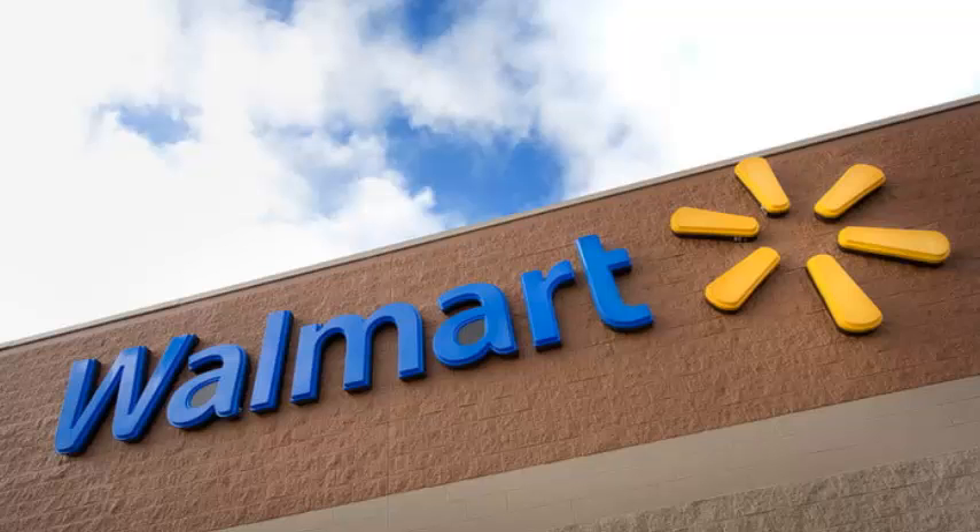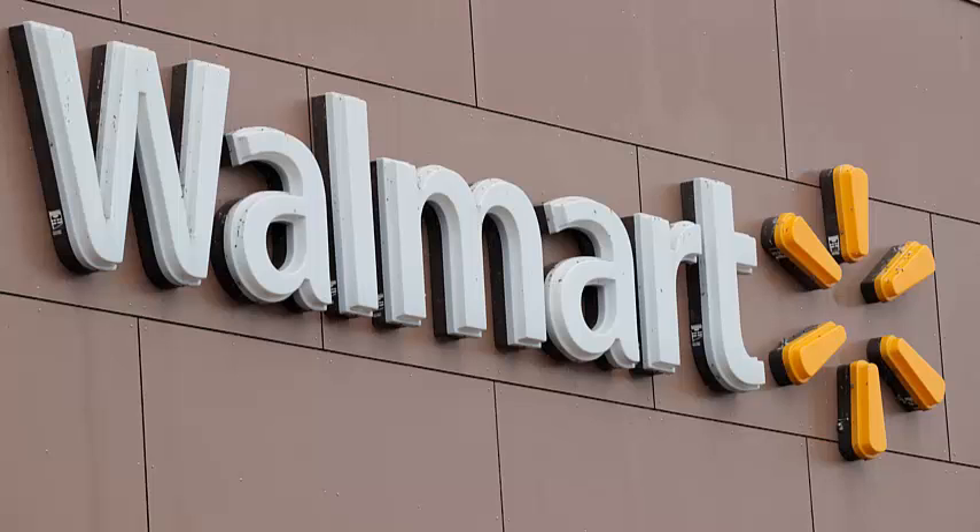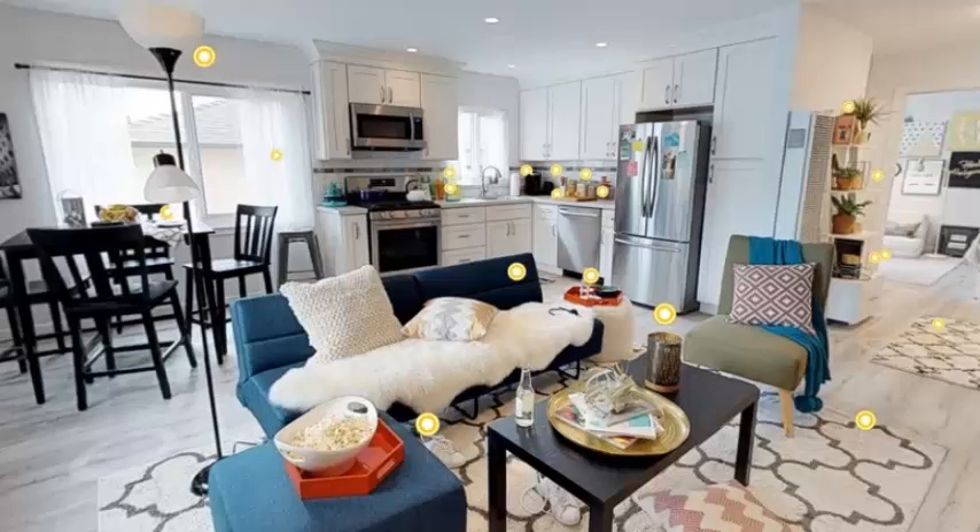Walmart may also be looking to streamline its online shopping experience with checkout-free retail, as it reportedly discussed collaborating with Microsoft on the tech earlier this month.